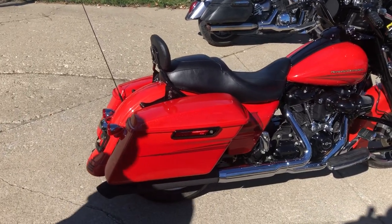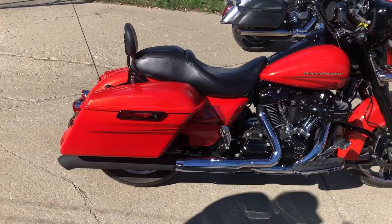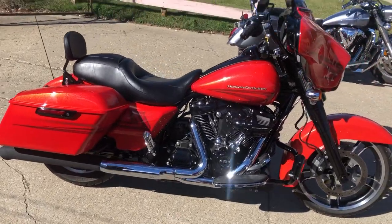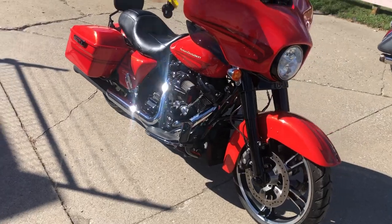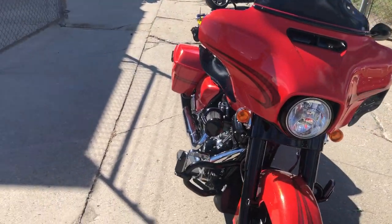Hey guys, ApprovalPowerSports.com here doing some videos on some bikes we just got in. Check this Street Glide out — it is a 2017 Street Glide Special for sale in the hard-to-find color Laguna Orange.